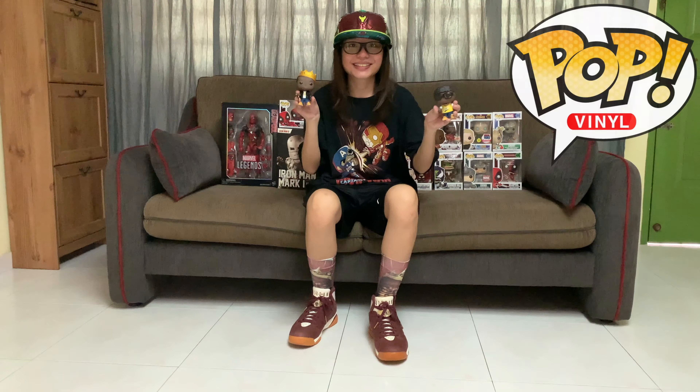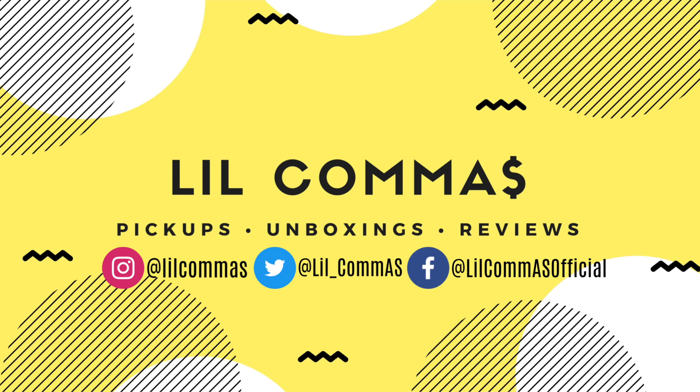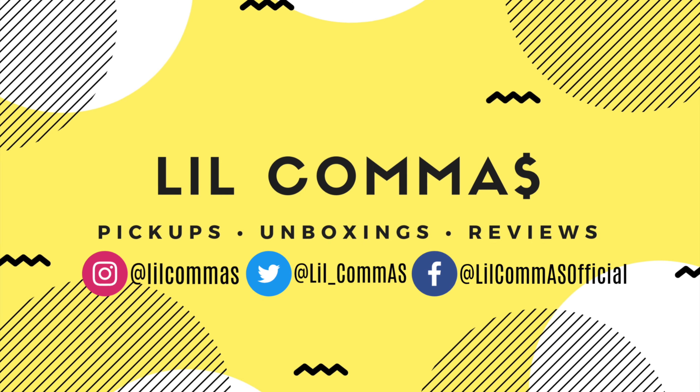Welcome to my channel where I share my latest pickups, unboxings and reviews. It's the girl in the comments coming at you with another awesome unboxing. Today we're going to be unboxing this very awesome looking thing right here — the Fall 2020 Collector's Chest. It's filled with a bunch of goodies, so let's just jump straight into it.